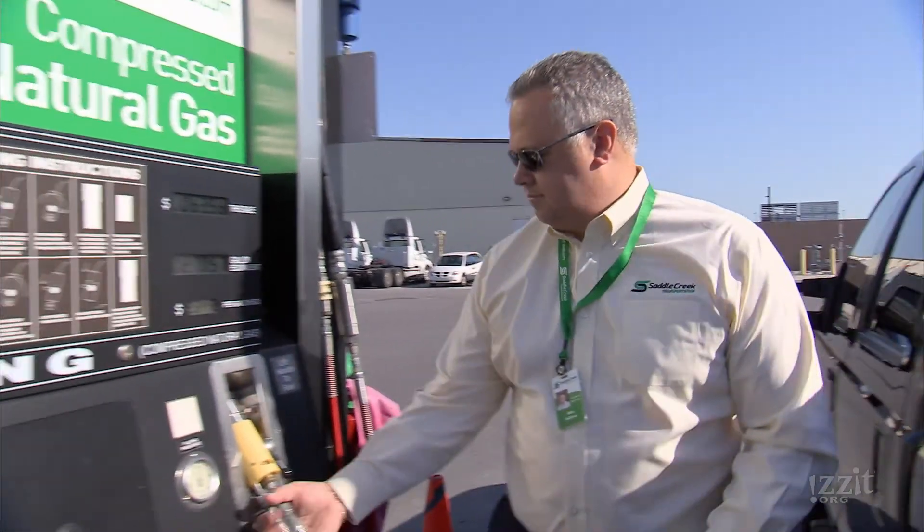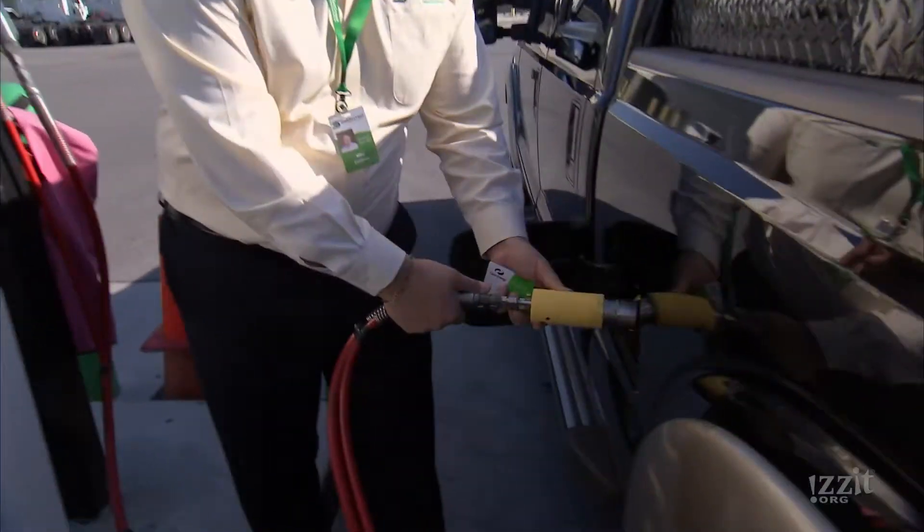Mike Delbovo is president of Saddle Creek Transportation. Since 2012, Saddle Creek has begun to convert its fleet to CNG — compressed natural gas.